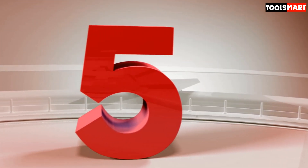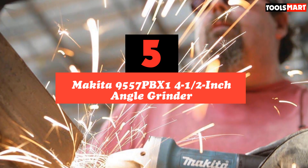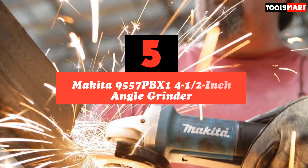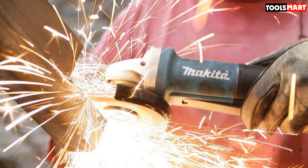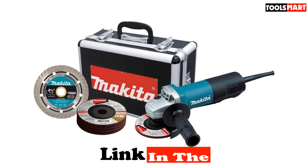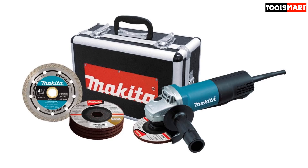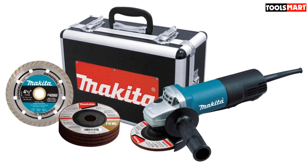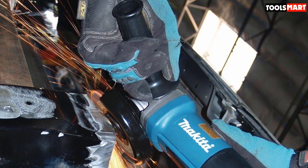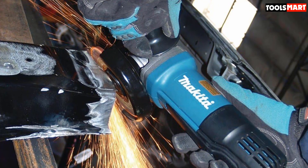The fifth product on our list is the Makita 9557PBX1 4.5-inch Angle Grinder. Our list starts with one of the best angle grinders today. The primary reason this machine has resulted in millions of sales worldwide is its affordable cost. It is incredibly cheap for a power tool and still provides all the necessary productivity elements. If you are a DIY enthusiast who undertakes countless home projects, this is an ideal must-have for your workshop.